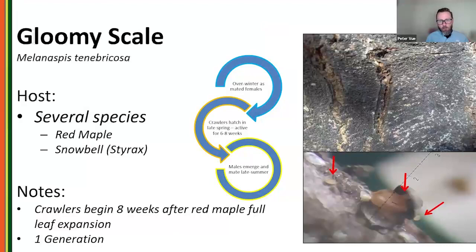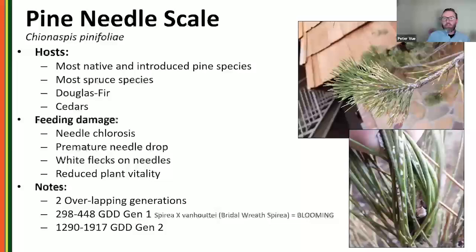Gloomy scale is an armored scale found throughout the East Coast up into southeastern Pennsylvania and down through the southeast and mid-Atlantic states. It has one generation a year but crawls over an eight-week period, beginning to emerge about eight weeks after full leaf-out of red maple or about 1,500 growing degree days. Commonly found on red maple in commercial and heavily urbanized landscapes.